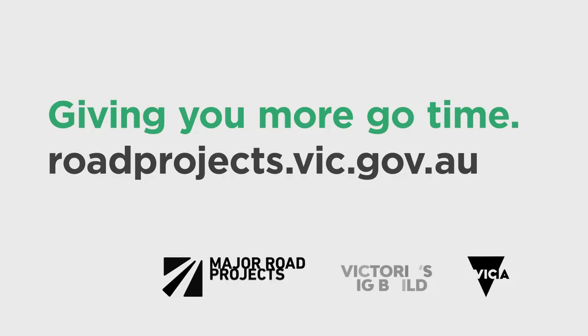The new right turn means there's now more go time on Hoddle Street and Punt Road. Find out more at roadprojects.vic.gov.au